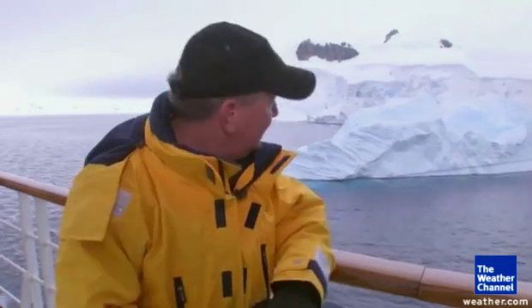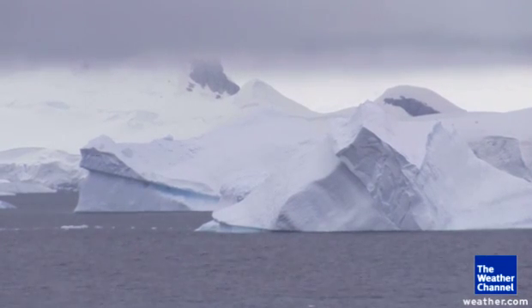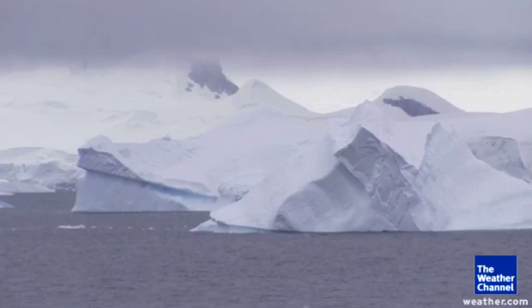The icebergs here are stunning. Those cobalt blues and those turquoise colors — it's a result of the light hitting the crystals inside those blocks of ice. Ice that scientists say in some cases is more than 400,000 years old.